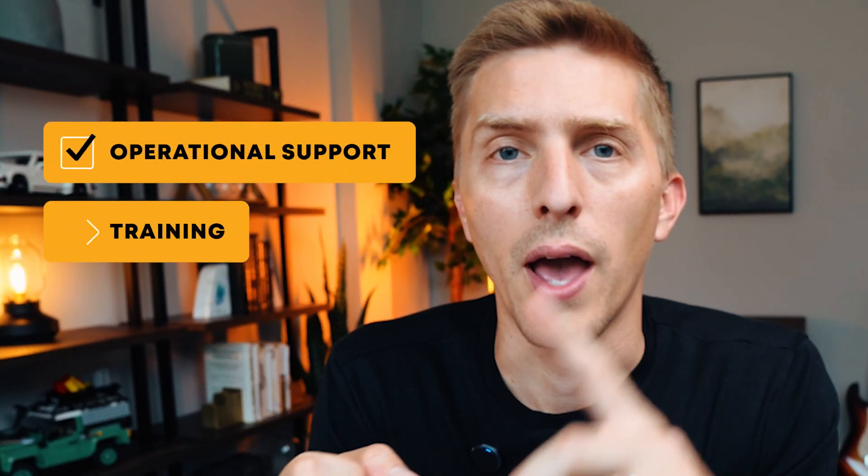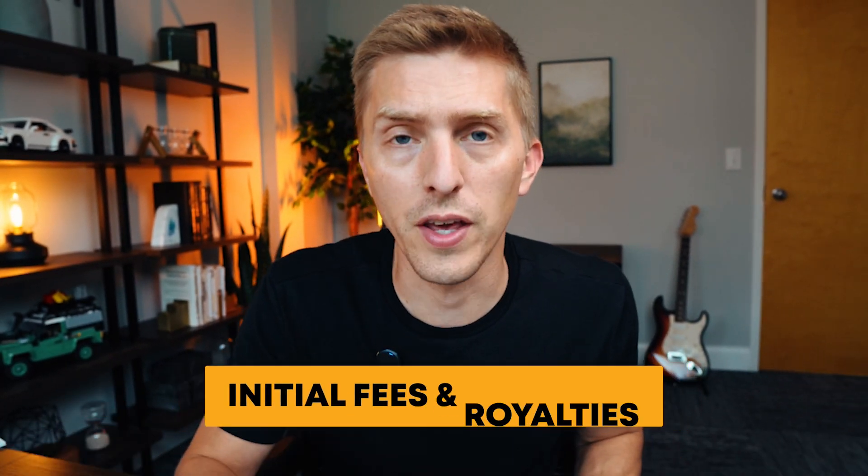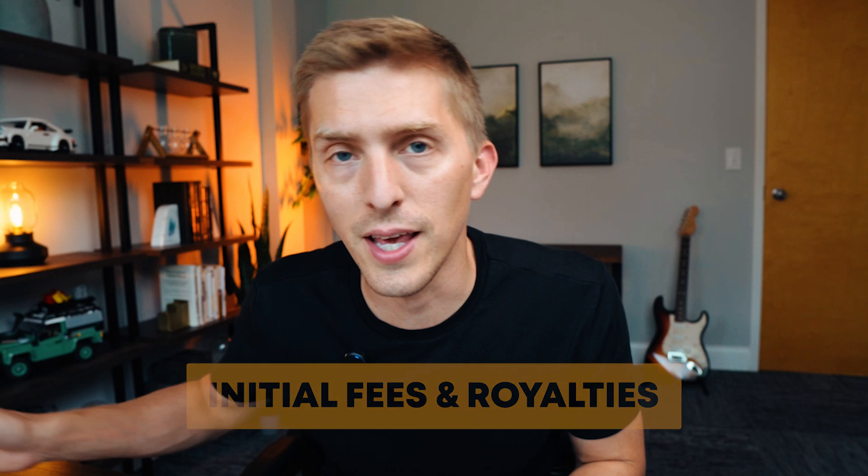Franchisor. This is the company who has the business model. They are the ones who are going to provide operational support and training and hopefully do a lot of the marketing and really run the system. They are going to charge initial fees and royalties to franchisees who they grant the rights to operate their brand all across the country.